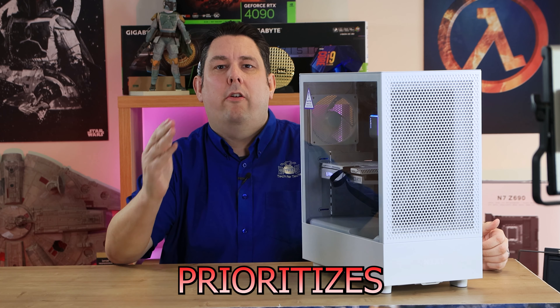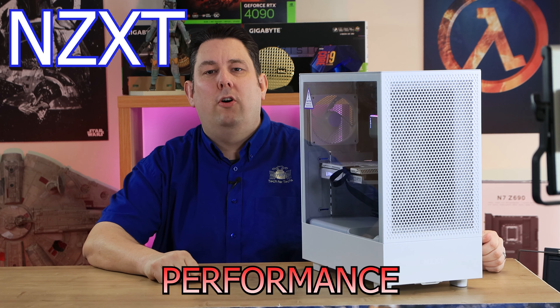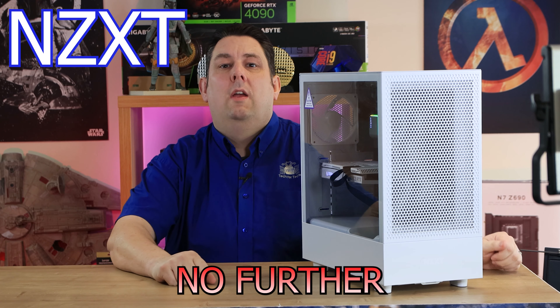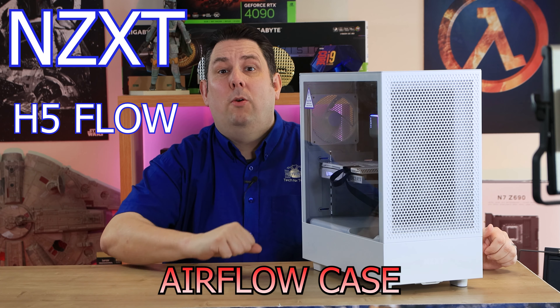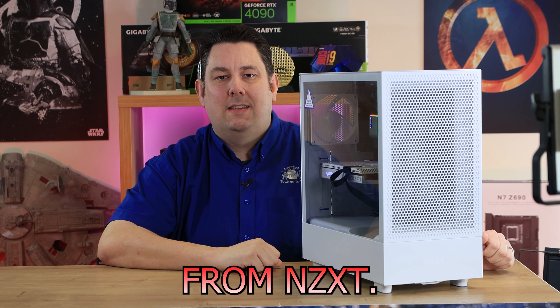Are you needing a case that prioritizes both style and performance? Well, look no further. Introducing the H5 Flow Compact Mid-Tower Airflow Case from NZXT.